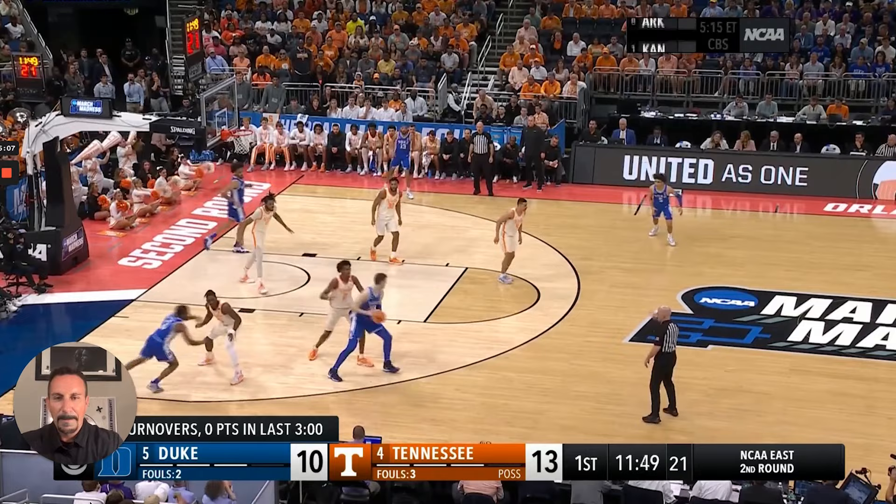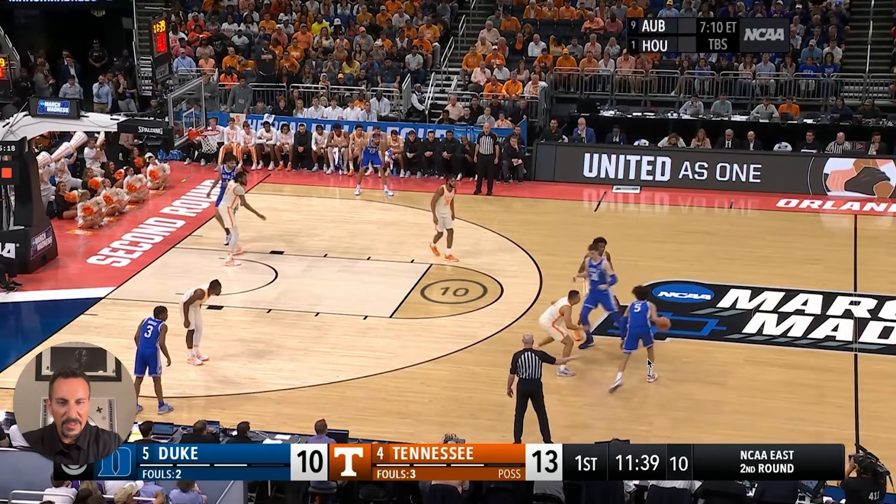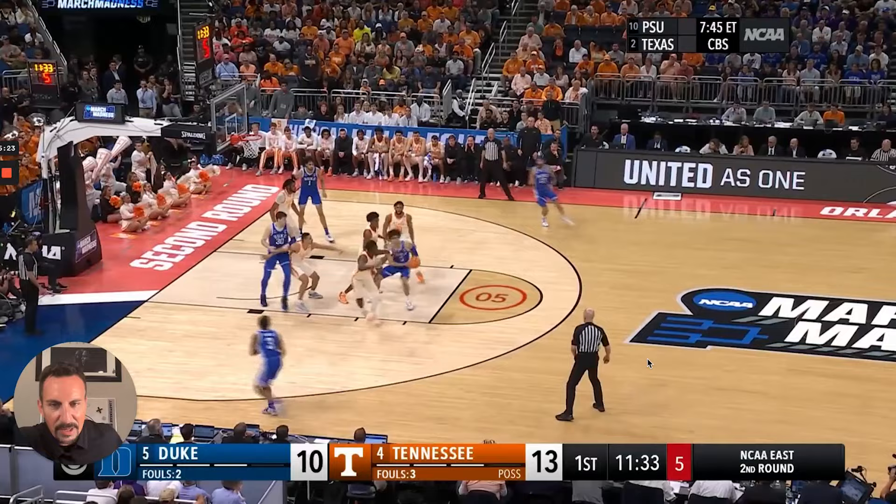They're making passes tough, right back in the bubble. They get a switch and creep into the space of the ball handler. Tennessee will switch a lot of ball screens. Again — running them off the three-point line, funneling into the bigs, forcing tough shots.